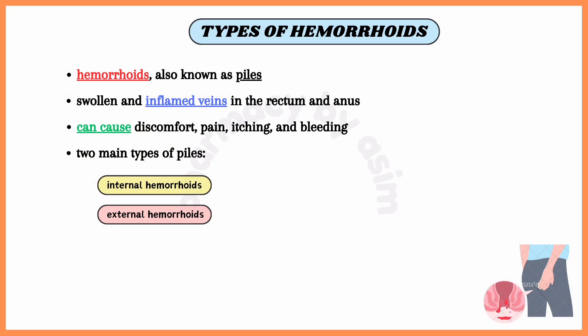Piles, also known as hemorrhoids, are swollen and inflamed veins in the rectum and anus that can cause discomfort, pain, itching and bleeding. There are two main types of piles: internal hemorrhoids and external hemorrhoids. Here is an overview of each type and its treatment.